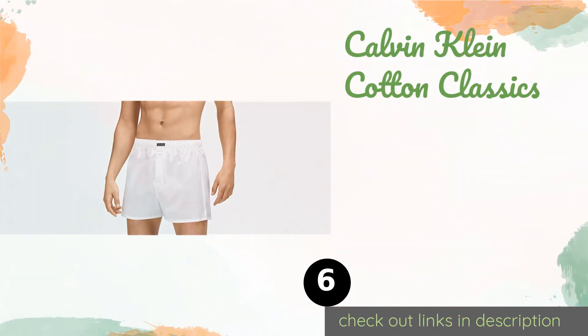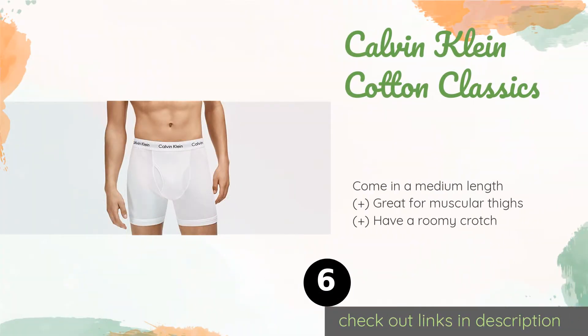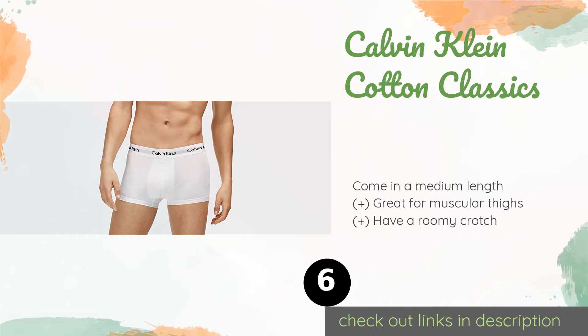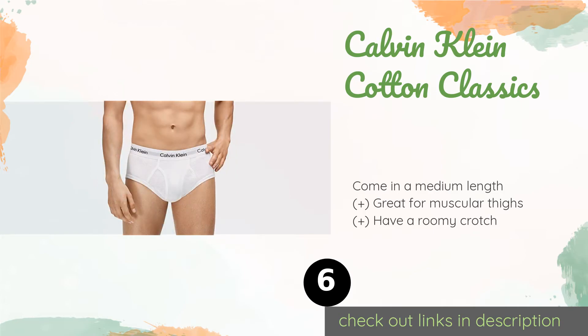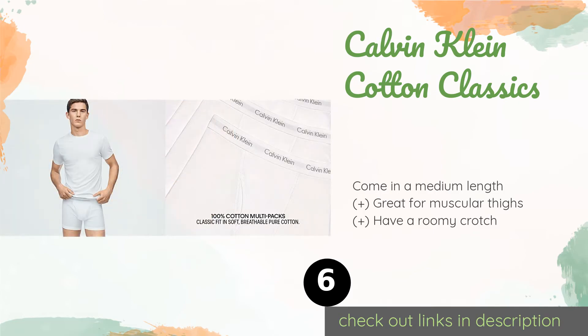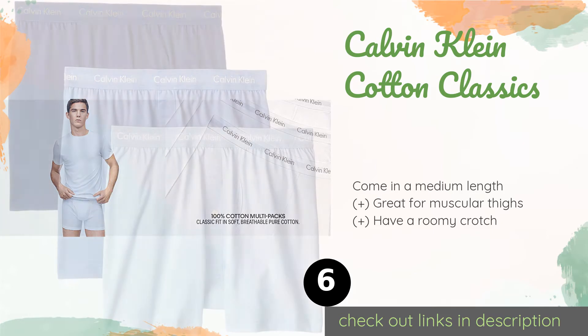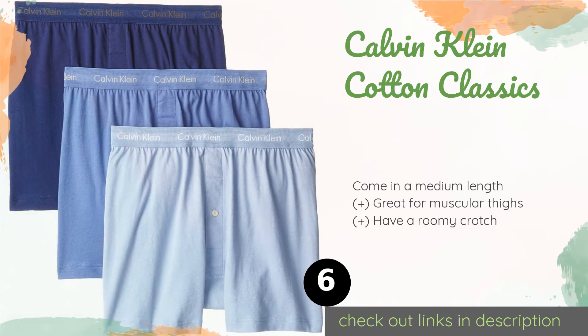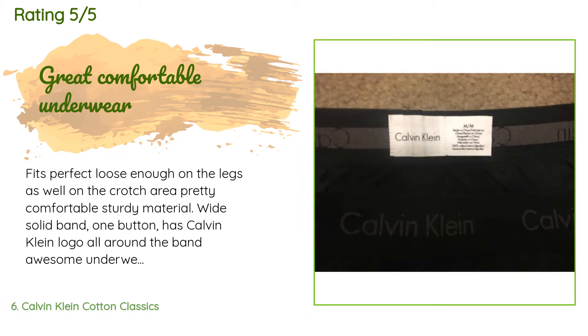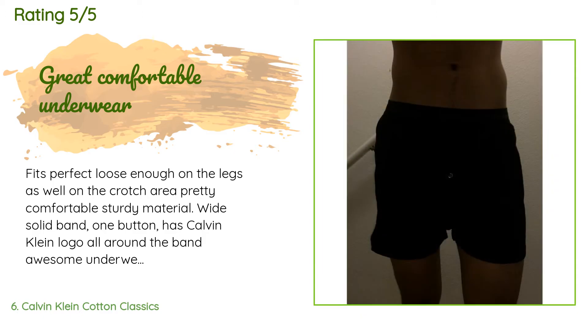The number six is Calvin Klein Cotton Classics. If you don't like anything too constrictive, you'll enjoy the freedom the Calvin Klein Cotton Classics offer. They have a forgiving elastic waistband that keeps them securely in place without digging in, and boast a breathable knit construction. The price is approximately $27. The average rating is 4.6 stars with more than 3,599 customer reviews.